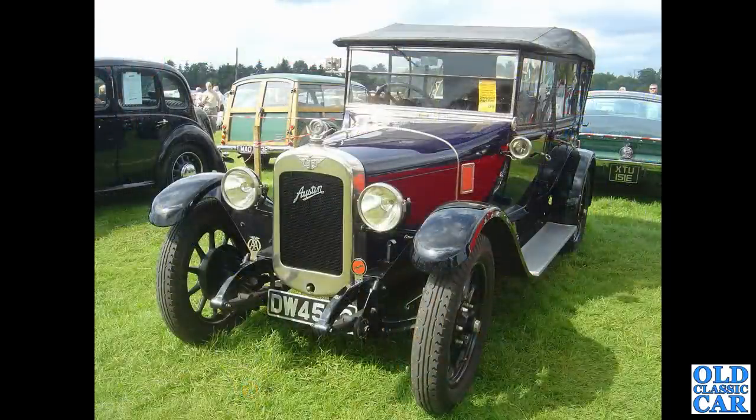Here, a mid-1920s — probably Austin 12 I would have thought — Tourer. Four-door, four-seat Tourer with the roof raised in this case.